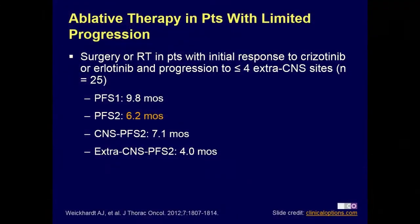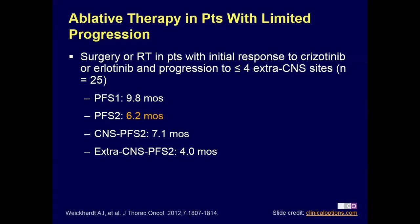As was mentioned this morning, depending on the type of progression, you can consider local therapy. We used to do this a lot when patients were on Crizotinib — if a patient developed a brain met or an isolated area of progression, we would radiate or do surgery to extend the duration of time the patient could stay on Crizotinib.